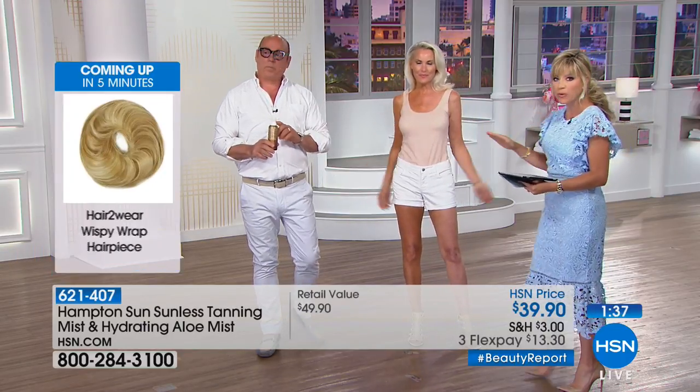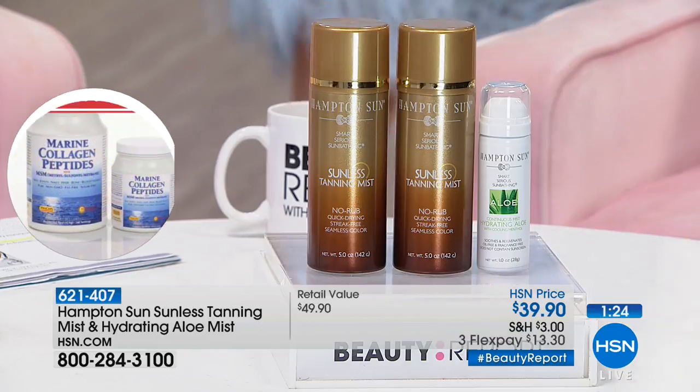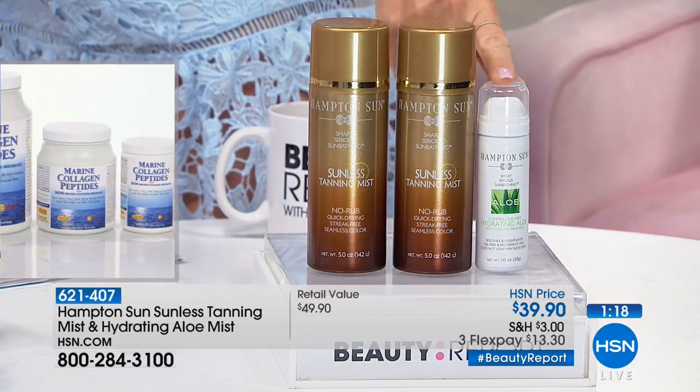Jessica Ross asks: can you use this during pregnancy? We always recommend checking with your doctor while pregnant before using any skin products. Andrea wants to know about the rehydrating mist — yes, the aloe mist comes with it. You receive two tanning cans and the aloe mist together.